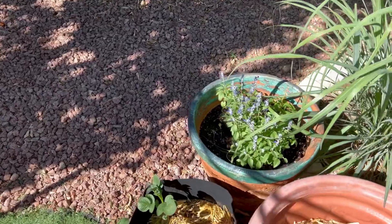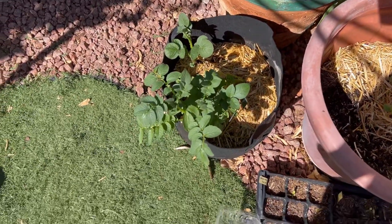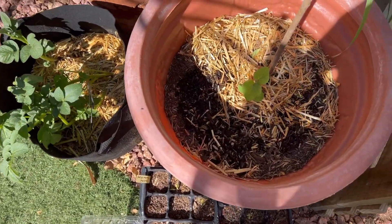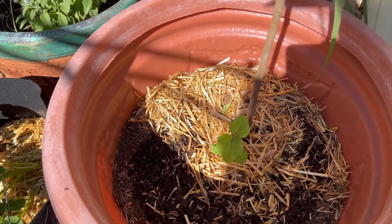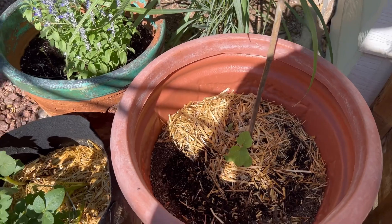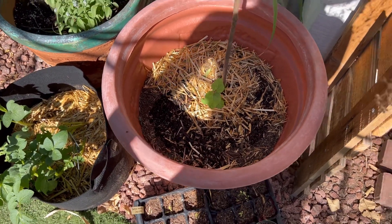Over here I've got some salvia and other flowers planted in a little planter. I've got some potatoes right here in this one, and in this one I have okra that's getting established. I am from the South — I'm from Alabama — and I grew up on okra and we love it, so I grow it every year and it usually does pretty well.